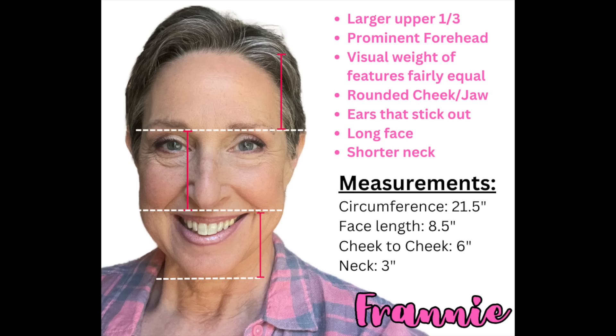We're going to start by looking at my face and I'll show you all the different things I'm analyzing. If you look at my face, I've divided it into thirds. You draw a line across your brow bone — from your hairline to your brow bone is your first third; from your brow bone to right under your nose is your second third; and from right under your nose to the bottom of your chin is the bottom third. My upper third is clearly the largest part of my face, and I have a very prominent forehead, which is getting more prominent as my hairline moves back.